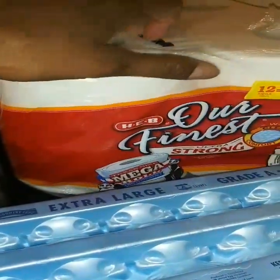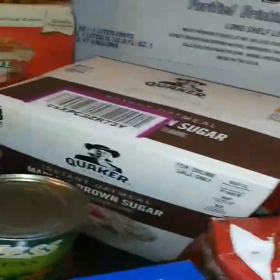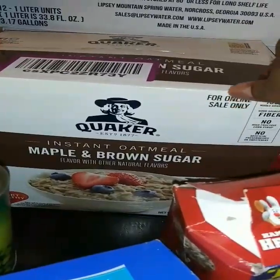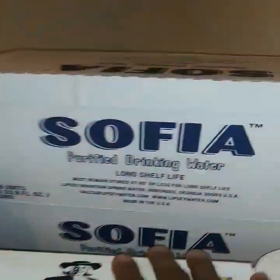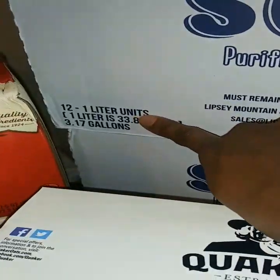I have toilet paper here. I have this big box of instant oatmeal — maple sugar — this is a 48 count. I have two of the waters here, I think I got that in my last pantry haul, 12 liters.